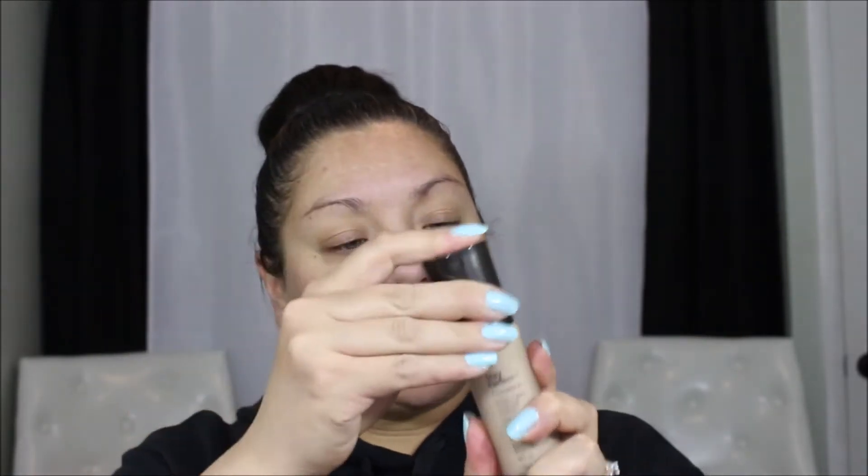This foundation recommends a sponge, so we're going to use a sponge and see how it works. I'm going to shake it as directed. My color is Warm Beige. It comes with a pump, which is nice, and it's actually a really pretty bottle. I've already primed my face using The Ordinary High Adhesion Silicone Primer, just so you know. I'm going to start on one side and see what happens.